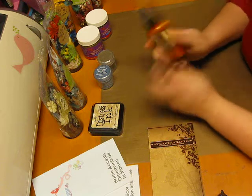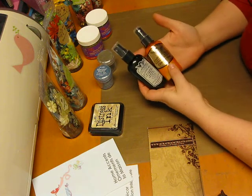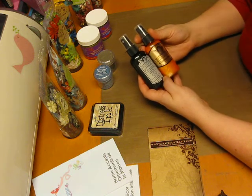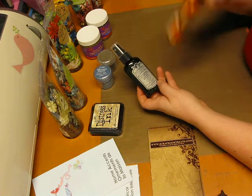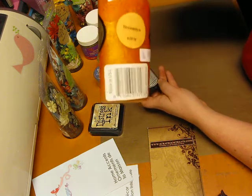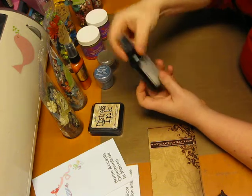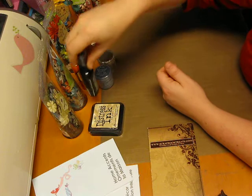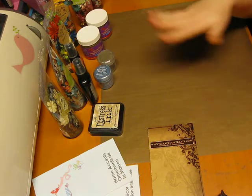I got more Glimmer Mist — I'm so excited about this. Her price was awesome; I think they were on sale for four bucks, which was really good — cheaper in the U.S. of course. I got Dreamsicle, and it looks like a Creamsicle — looks good enough to eat, though I won't eat it. And I got English Ivy. I've been buying plain flowers and making my own flowers, and on white paper it looks great.